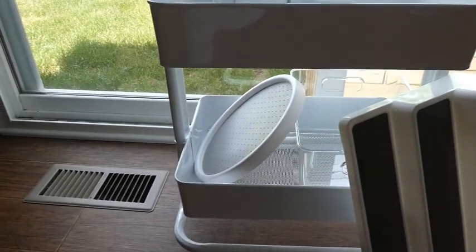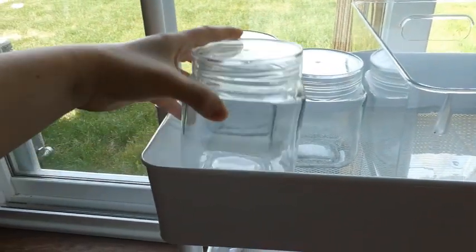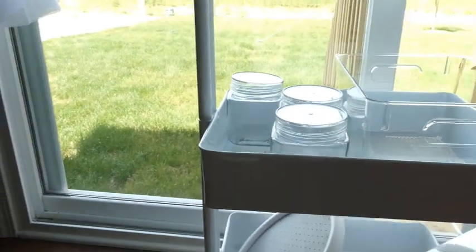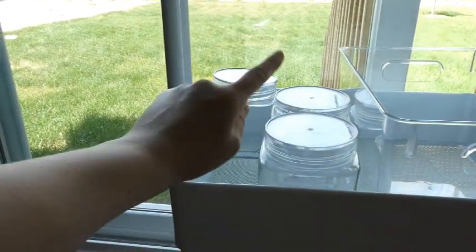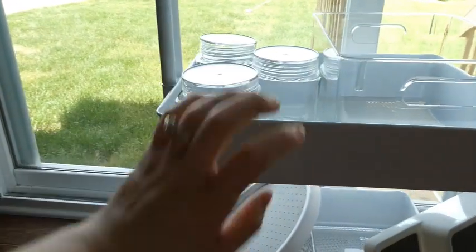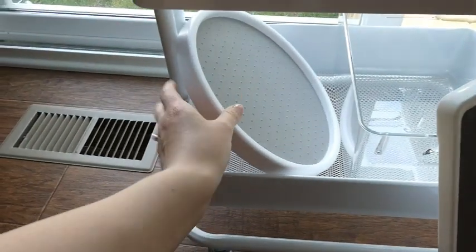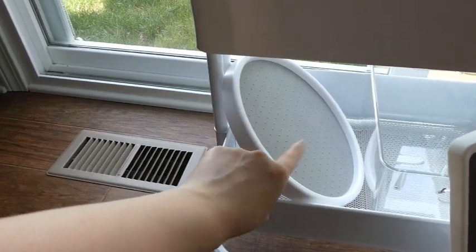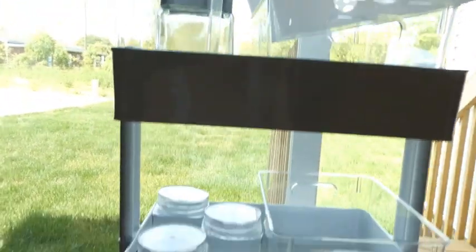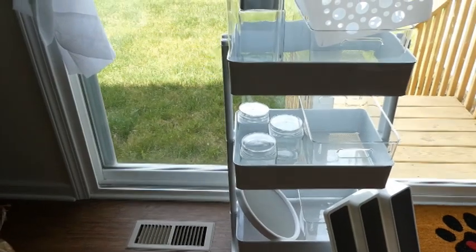I bought a pack of three plastic bins at TJ Maxx for $14.99 — I thought that was a really good deal. I also got these cute little glass jars with plastic lids from Dollar Tree for a dollar each. I'm probably going to put my water flavors in one and snacks in the others. This turntable was a gift from my sister, and I'm thinking I'll put cooking essentials like olive oil, salt, and pepper on it.